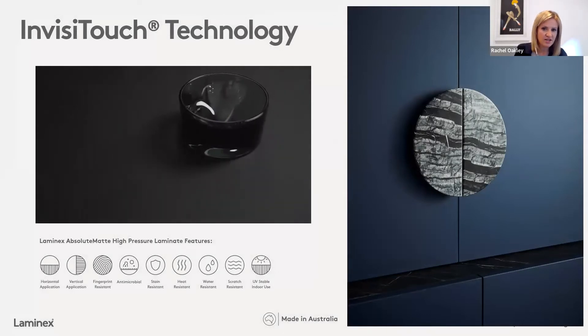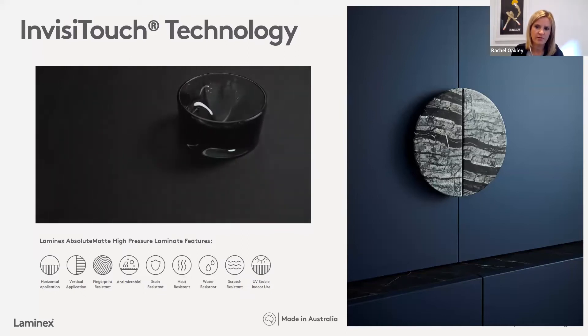One technology is called InvisiTouch. InvisiTouch features across our range of Absolute Matte laminates, and whilst we launched this innovation a number of years ago, many of you watching today may never have heard of InvisiTouch. InvisiTouch technology is something we've been able to introduce into this range through the use of new manufacturing technology sourced from overseas and brought back into Australia. We're really proud to be making this product right here in our factory in Cheltenham. It's through the use of a premium foil that has been treated with electron beams, giving the product extra resilience without compromising on its matte textural finish. Our Absolute Matte range is a really gorgeous, soft, luxe matte texture that's very on trend at the moment.